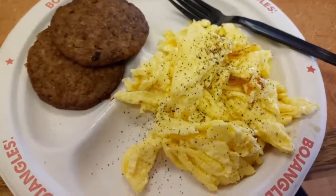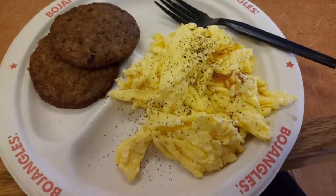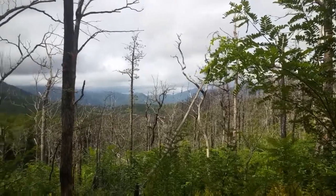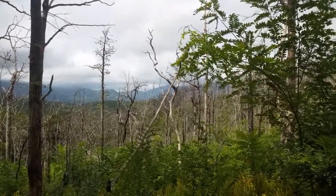He likes driving in the mountains because it's fun. Anyway, I'll show you my breakfast. Breakfast for me is two sausage patties and two scrambled eggs at Bojangles. I'm trying to get a little bit of video of some of the stuff we're looking at. Part of this is where it burned down a couple years ago.